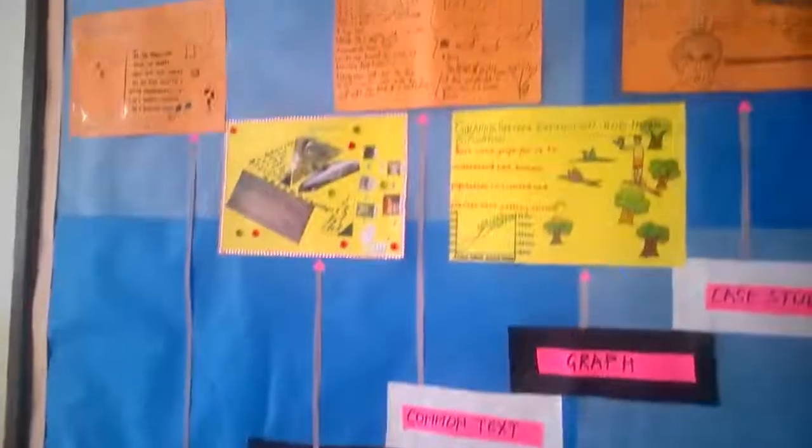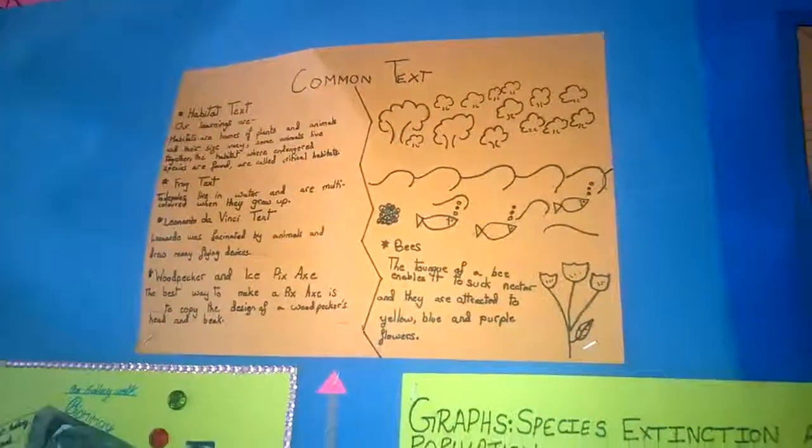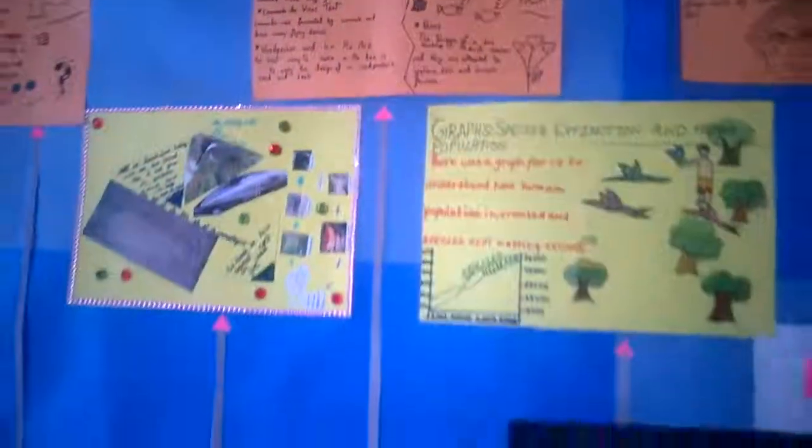Then there were some texts on bees, on habitats, on frogs, and on how different artists were inspired by nature and became artists.